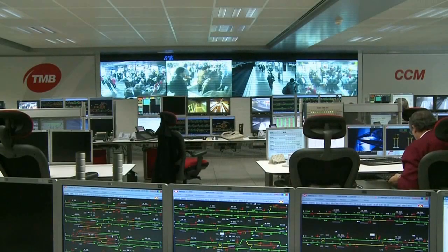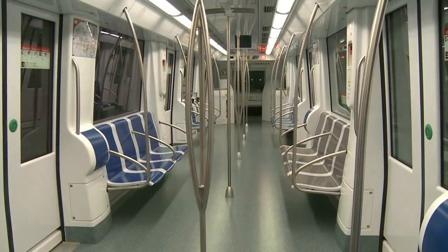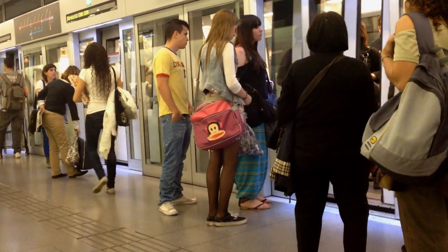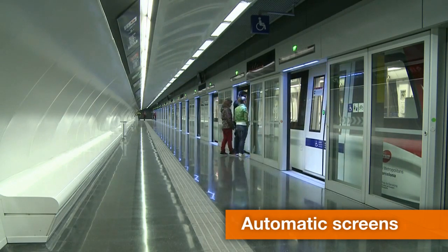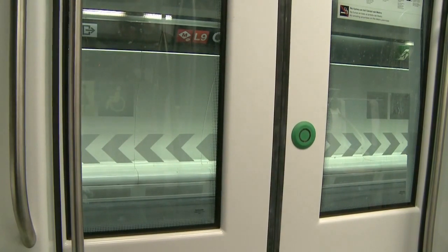The trains on Line 9 are automatic and controlled from a central command center. The automated driverless metro system means that higher service frequency is possible, that all systems can react in extremely precise time frames, and that safety is improved. The platforms are equipped with screens with a system for coordinating train doors so that the opening and closing of the doors is synchronized and automatic.